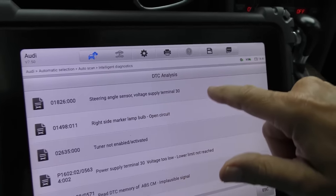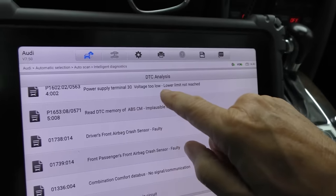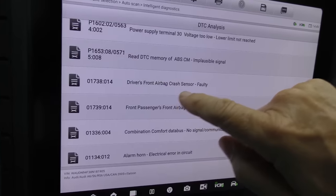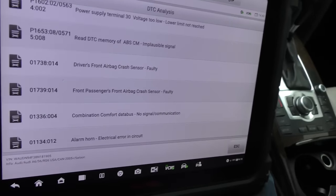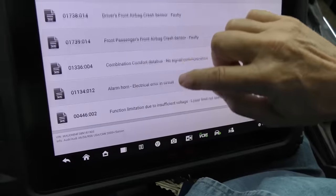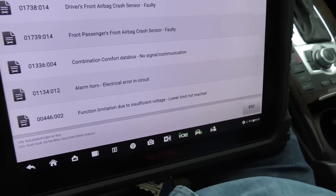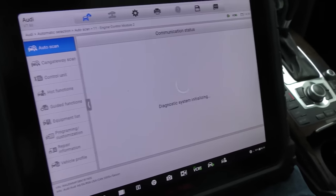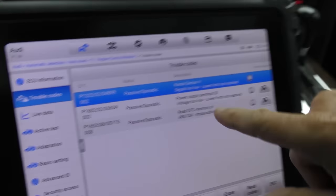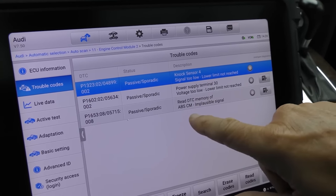Here are all the codes: steering angle sensor, voltage supply terminal 30, right side marker lamp open circuit, tuner not enabled, power supply to terminal 30 voltage too low, implausible signal from anti-lock braking, driver's front airbag crash sensor faulty, front passenger airbag crash sensor faulty, combination comfort data bus no signal, alarm horn error in circuit, function limitation due to insufficient voltage, engine control module codes — including knock sensor 4 signal too low. This is a high-tech Audi — it is so full of technology — you never want to fix all these things.